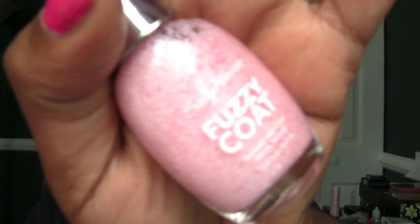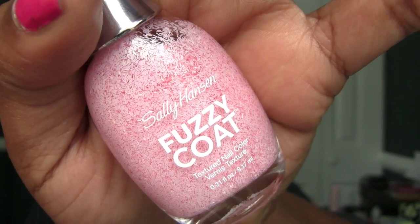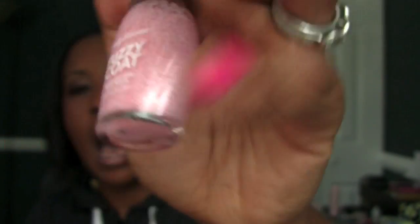Sally Hansen Fuzzy Coat Nail Polish. There are a lot of different colors — I go over the whole display. The one I picked up is called Woolite. These are $5.49 at Kmart and I had a dollar something off, so I paid like $4 for it. I definitely wanted to try it.